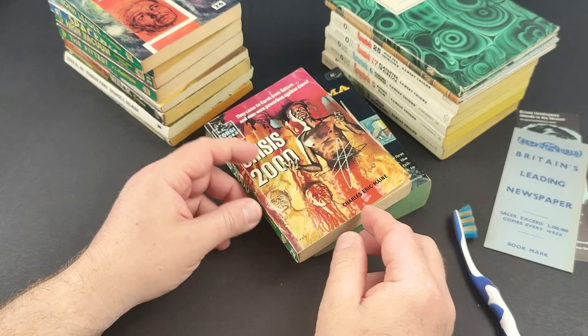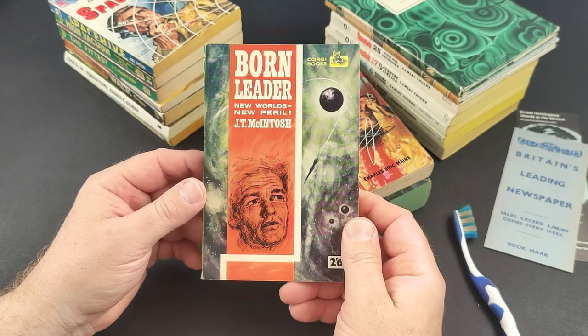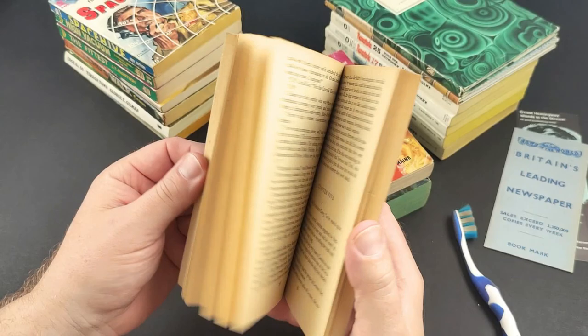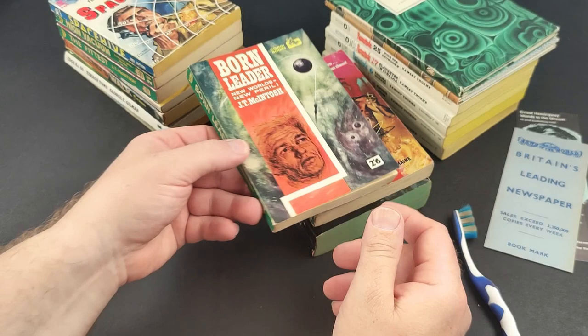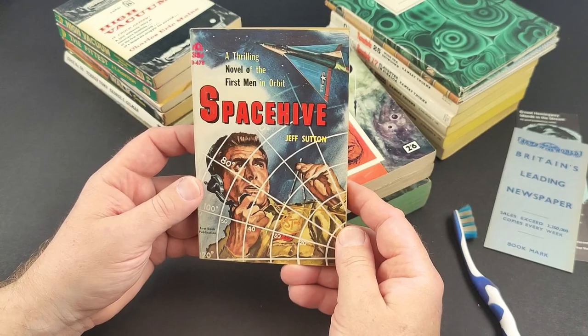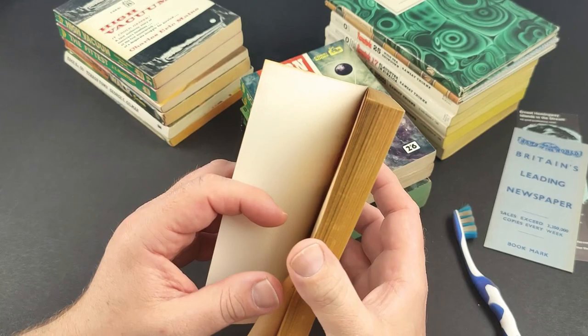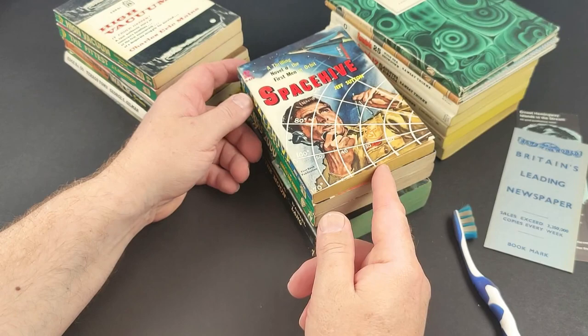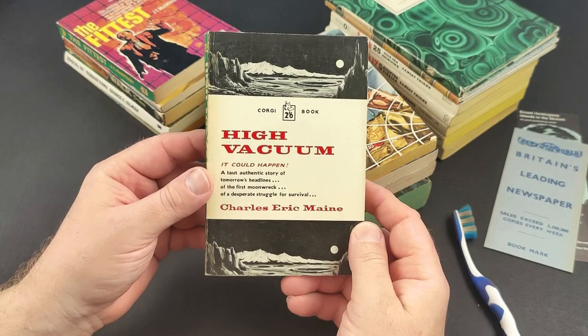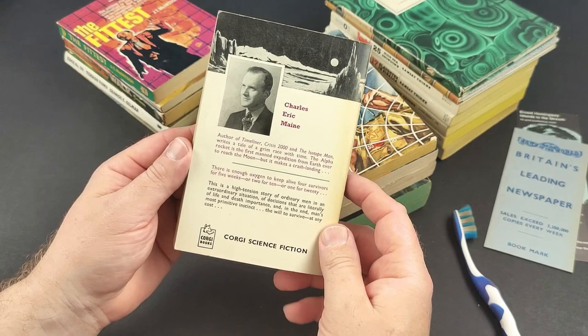I don't tend to find vintage Corgis out in the wild anymore — they're just not there — so finding them in nice nick is especially good. Born Leader by J.T. McIntosh. This one is an American Ace paperback which has obviously been imported, Jeff Sutton — a really nice jacket on that one. They're tip-top condition, really nice. I was very pleased to get these because they don't turn up in such nice condition so often — usually they're absolutely hammered. Here's another Corgi, Charles Eric Maine, High Vacuum — 'it could happen, well let's hope not.' Author of Timeliner, Crisis 2000, and The Isotope Man.